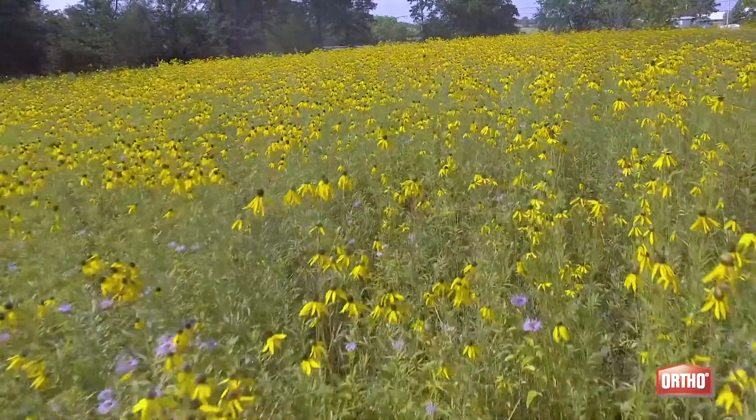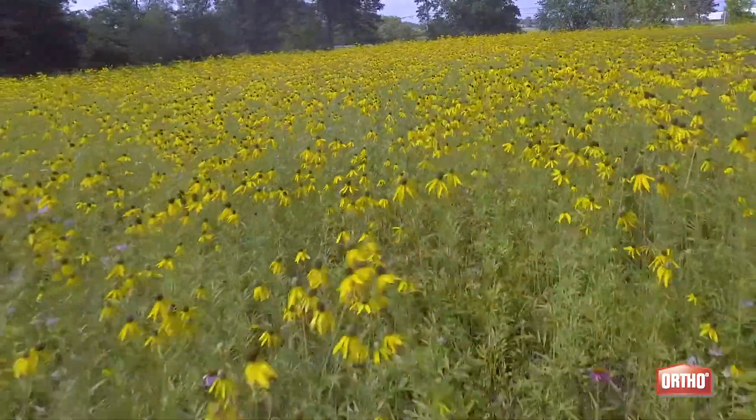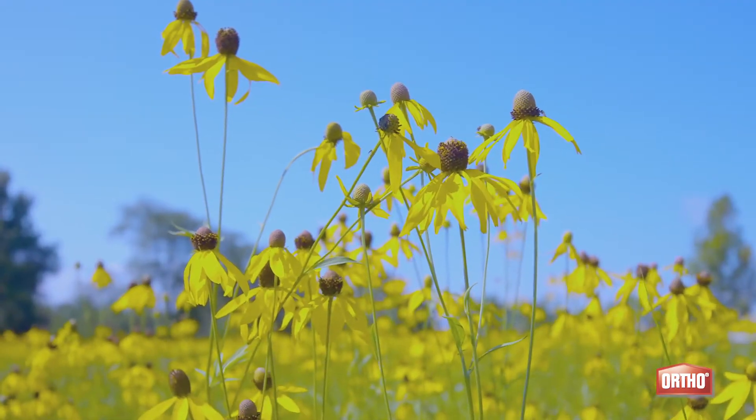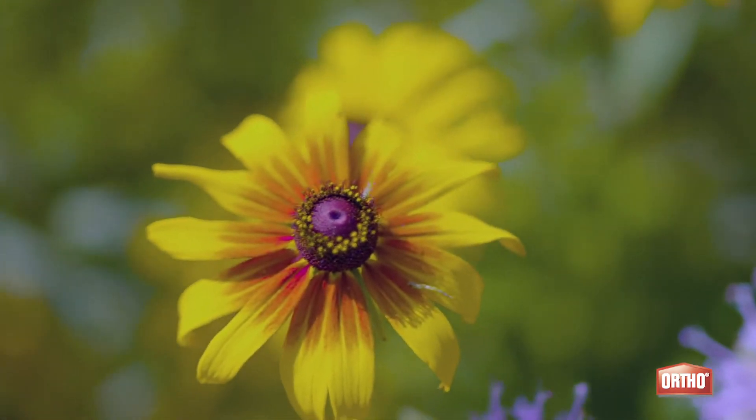We've provided the pollinators here with a great source of nectar with all of the native wildflowers. This is our second full growing season here at our pollinator prairie and we have a lot of great wildflower species in bloom. We have bee balm, this purple flower here, gray-headed coneflower, one of the taller yellow flowers, and we still have some black-eyed Susan that's still in bloom.